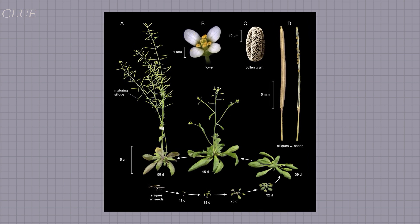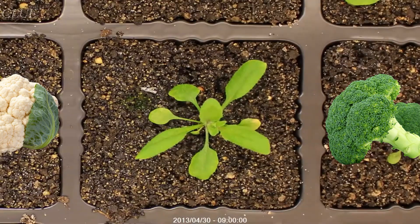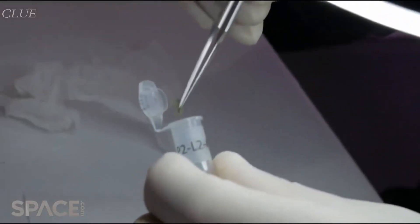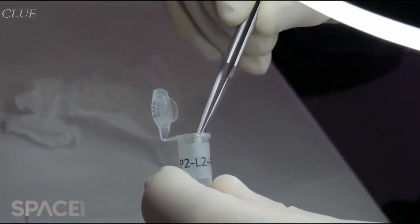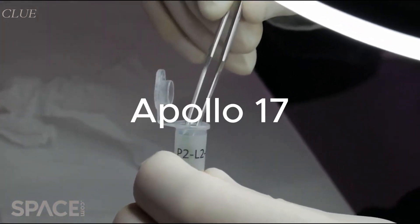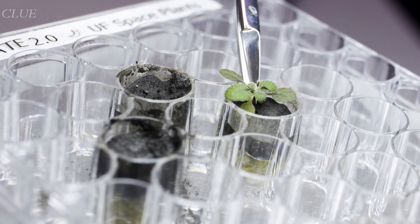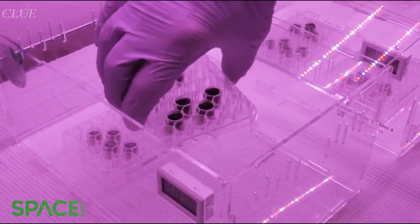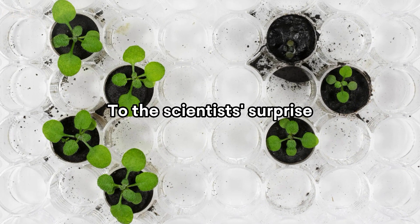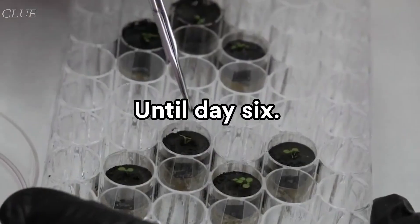Arabidopsis thaliana is a relative of mustard greens and other cruciferous vegetables like broccoli and cauliflower. Since it's small and grows quite easily, it is one of the most studied plants in the world. For this special experiment, Arabidopsis seeds were put into lunar soil samples collected on the Apollo 11, 12, and 17 missions, with only one gram of regolith used for each plant. After being watered, plant trays were put into terrarium boxes in a clean room. Besides water, a nutrient solution was also added daily. To the scientists' surprise, every single one of them started to sprout within two days, continuing until day six.